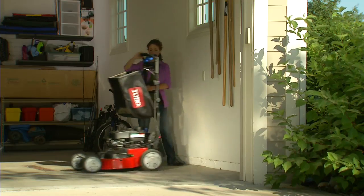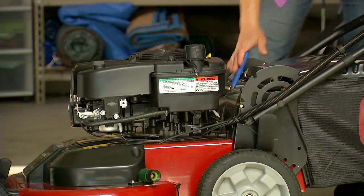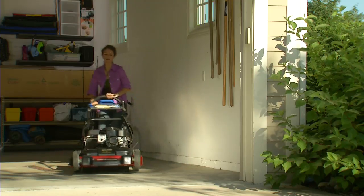The quick stow lever lets you reposition the handle for easy storage or adjust handle height to ensure a comfortable mowing experience for any operator.